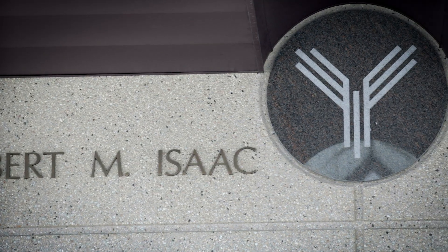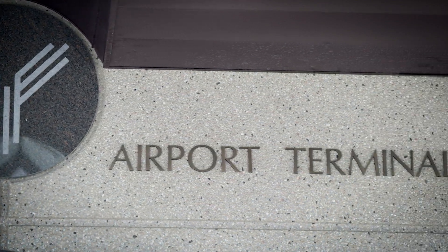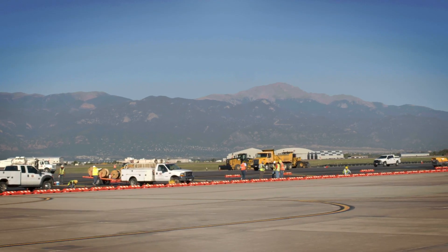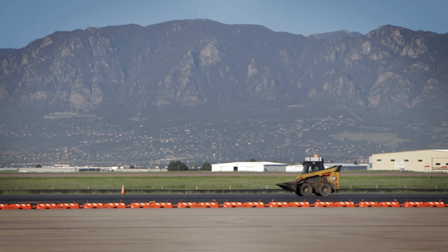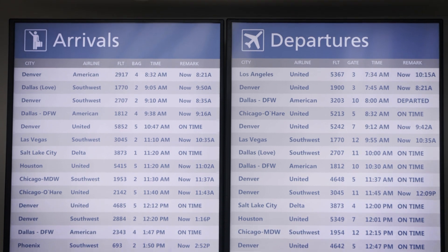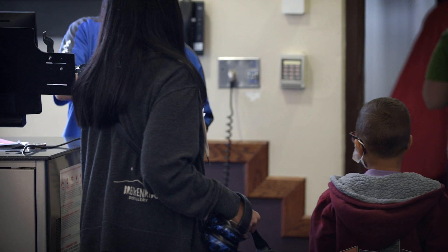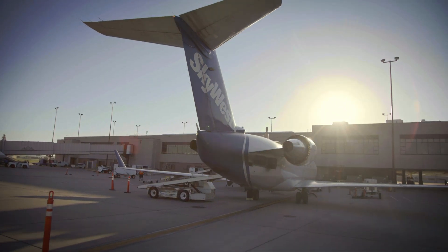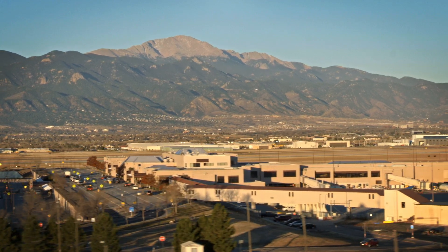Because the airport is an enterprise fund of the city and therefore operates like a business, local taxpayers won't absorb the costs of these planned enhancements. Renovations will not mean higher taxes, because the airport doesn't use any property or sales tax revenues from the city. These significant capital improvements aren't cheap, with estimated costs of approximately $1.2 billion over the 20-year period.